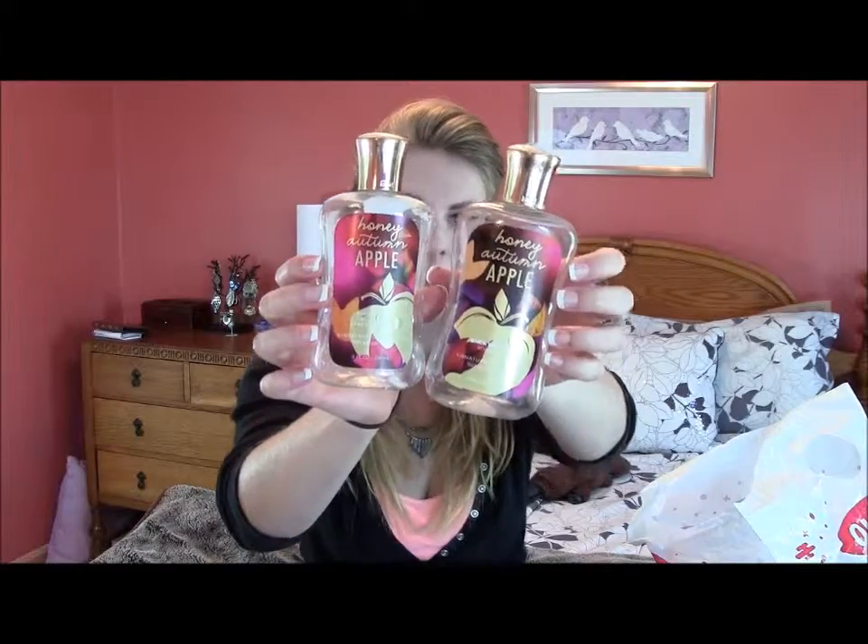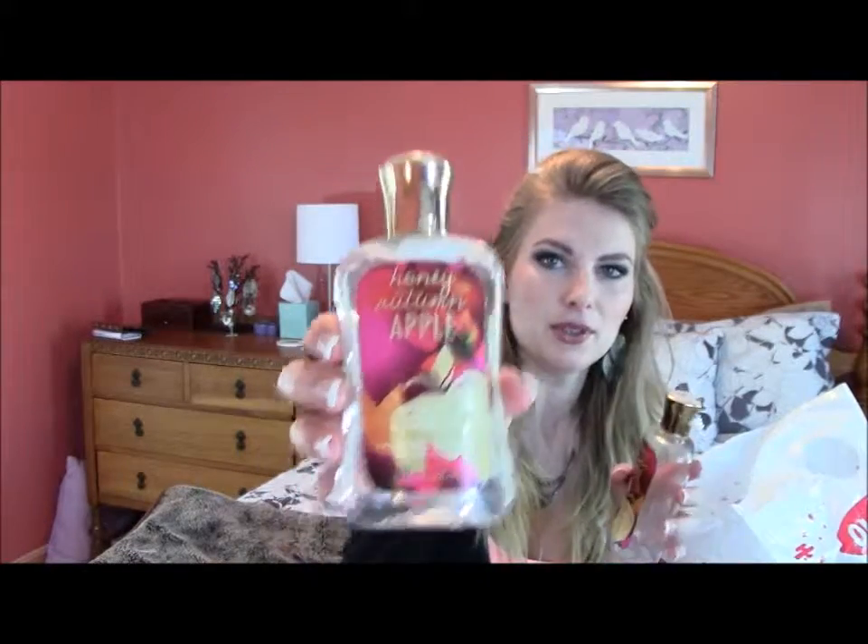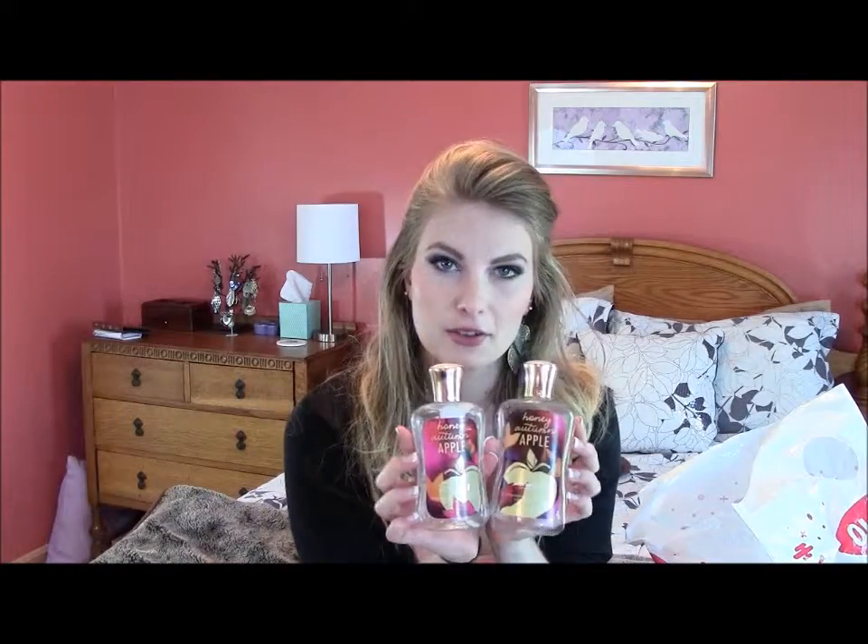Let's start with these. This is a body wash and this is a lotion. They are from Bath and Body Works and they are the honey autumn apple scent. This is one of those scents where you smell it for a second and you're like, oh, that's nice. But when you smell it for more than a second, you're like, ugh. This is from fall of last year, so I don't have to worry about repurchasing that ever again.